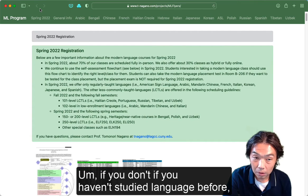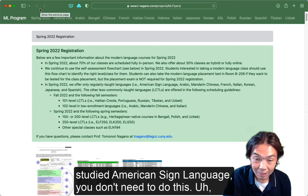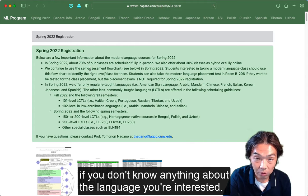If you haven't studied the language before — for example, if you want to study American Sign Language and haven't studied it — you don't need to do this, because you always start with the 101 level if you don't know anything about the language you're interested in.